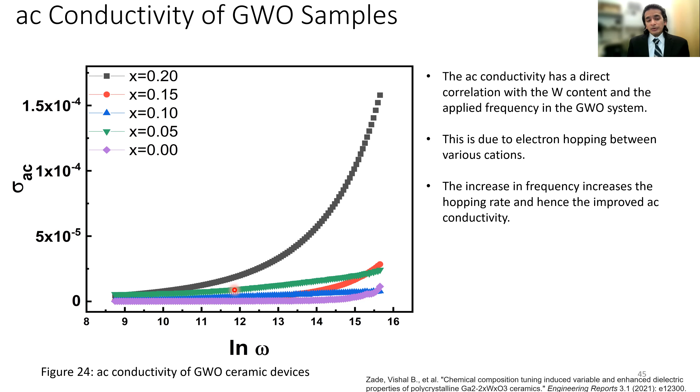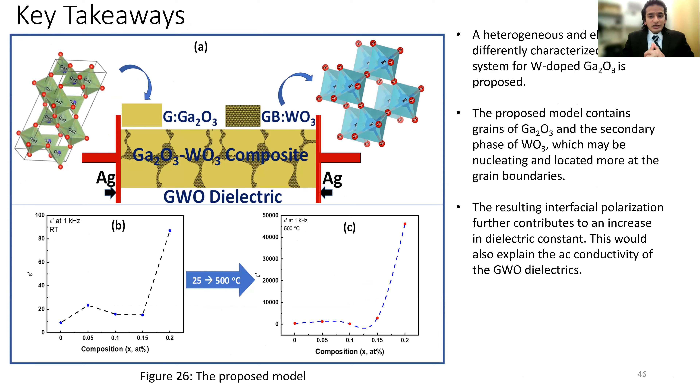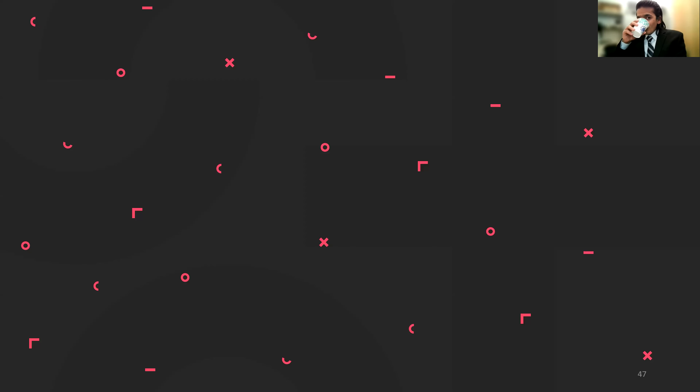To summarize the dielectric section: we hypothesize that in a heterogeneous system, gallium oxide grains are separated by segregated tungsten oxide which nucleates as a composite and segregates toward grain boundaries — giving rise to higher dielectric constant values. This also explains how AC conductivity increases at higher tungsten concentrations.